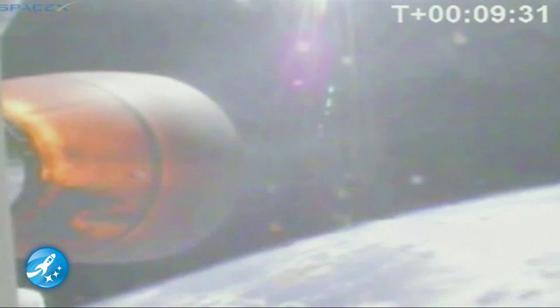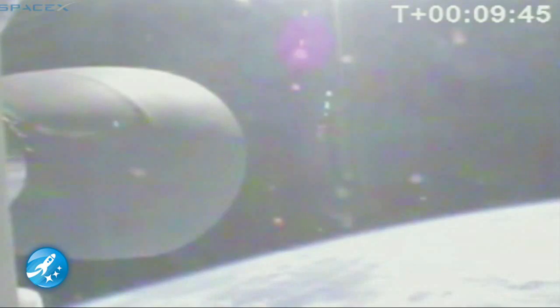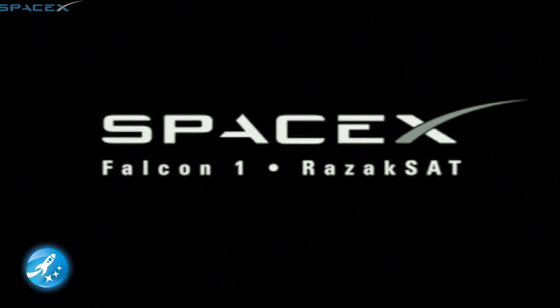Seeing some dropouts in the telemetry and video. Coming back in. T-plus nine minutes 30 seconds. We've currently gone over the horizon — we are experiencing some losses in telemetry, but vehicle has completed shutdown. That's SECO. And with SECO, that places Falcon 1 second stage and the RASIK-SAT spacecraft in the parking orbit. Excellent. After that beautiful launch, we are looking at a loss of second stage signal because it has passed over the horizon of the launch site. Everything looks to be going well, and this will end our live webcast of the RASIK-SAT mission today.